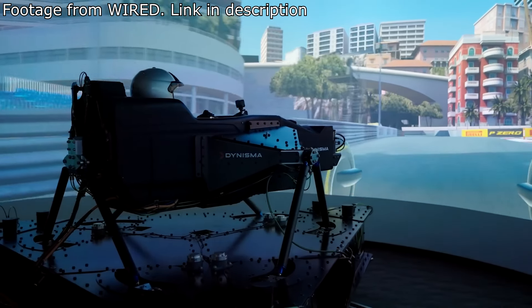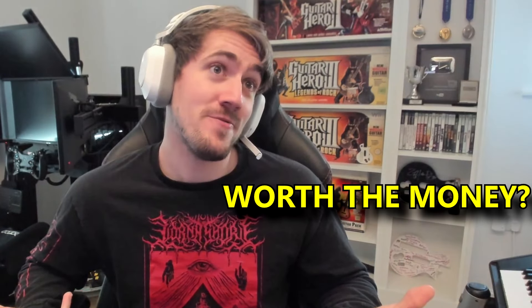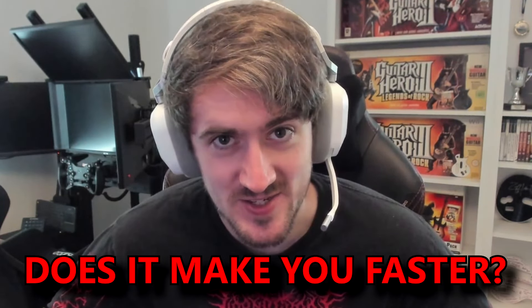I drove this two million dollar sim rig. This is a dream opportunity for any sim racing enthusiast, so I thought I'd share my honest thoughts and opinions from a pro eSport driver's perspective. Was it fun? Is it worth the money? Does it make you faster? I'll tell you all about it in this video.